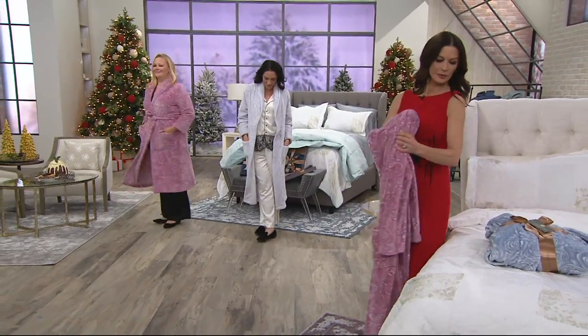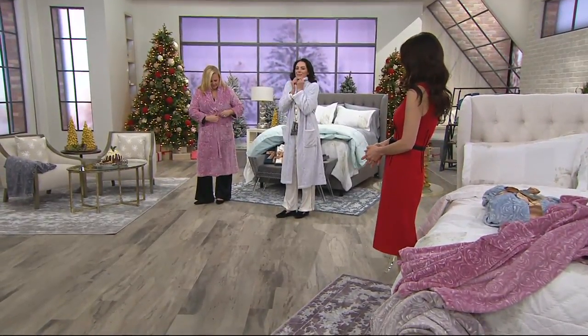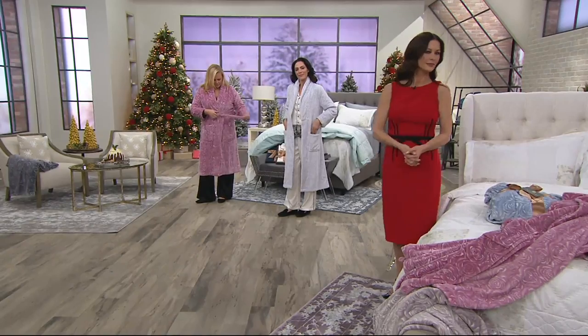Jackie's wearing the pajamas in black. She's wearing this gorgeous robe in that ashes of roses. This is the only day this month we're doing four easy payments. These ship out, by the way, November 29th.